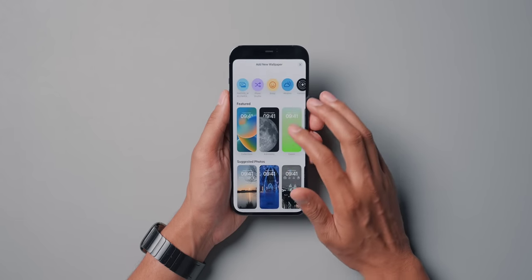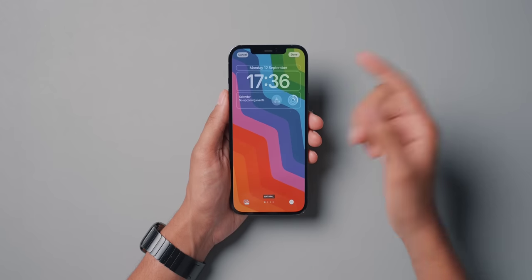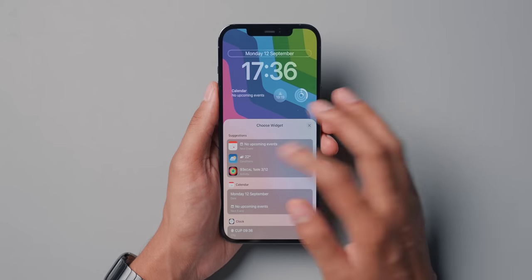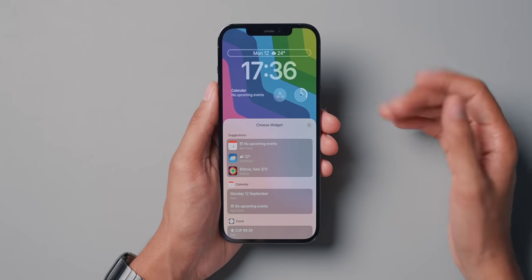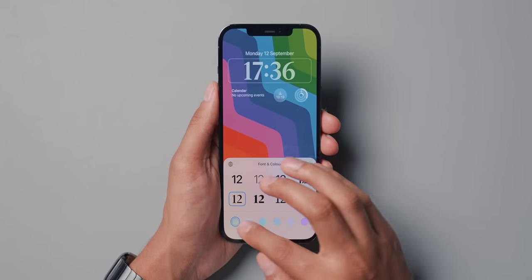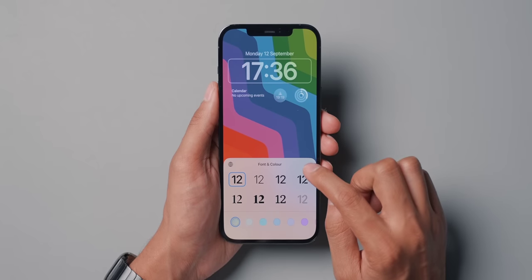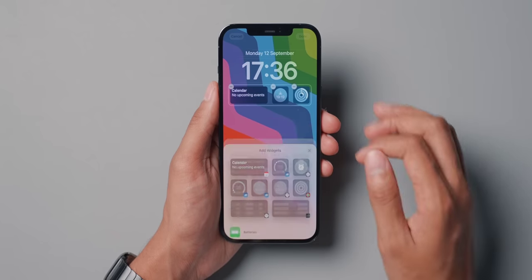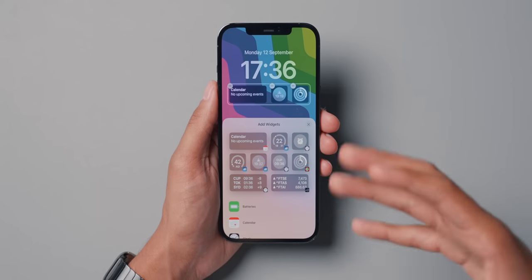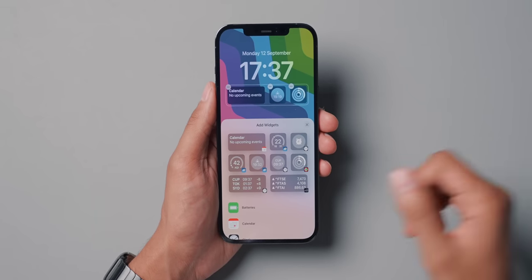Going to customize the current lock screen, you can change the date bar at the top — maybe add the weather so you have the date and the weather together. You can change the clock font and color if that's what you're into. Then you can go into adding widgets. Right now the widgets are quite limited, mainly to the stock apps on your iPhone, but as more apps get updated, we should see more widgets added as well.